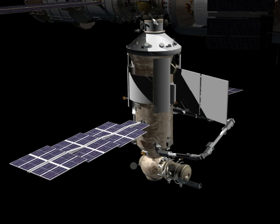Nauka, also known as the Multipurpose Laboratory Module MLM, Russian: Mnogofunktsionalny Laboratorny Modul or MLM, is a component of the International Space Station which has not yet been launched into space.